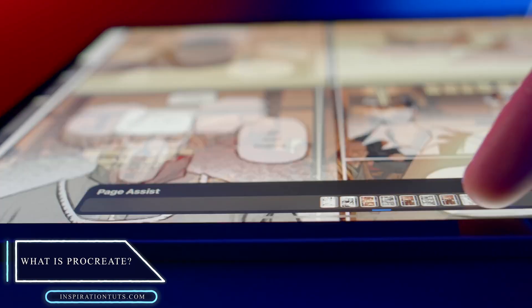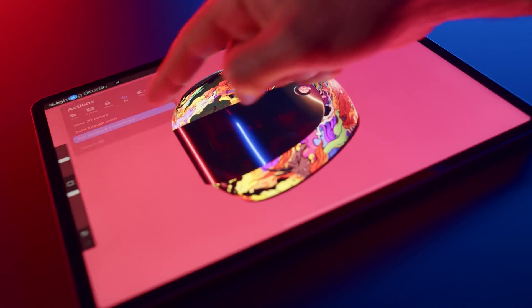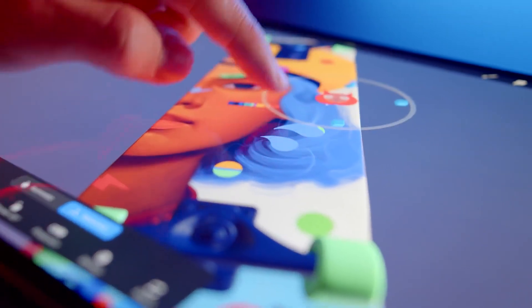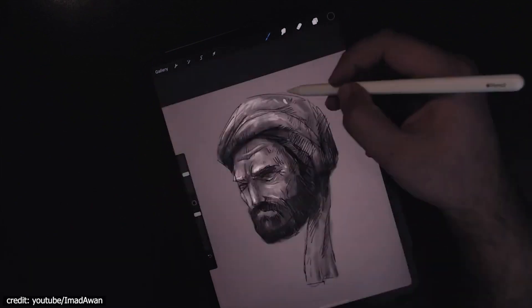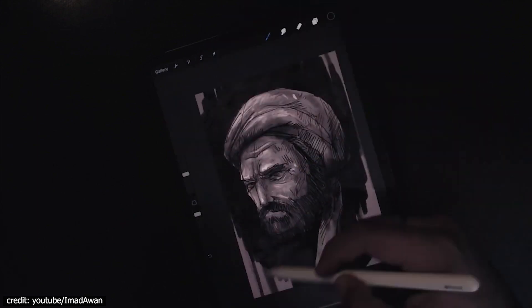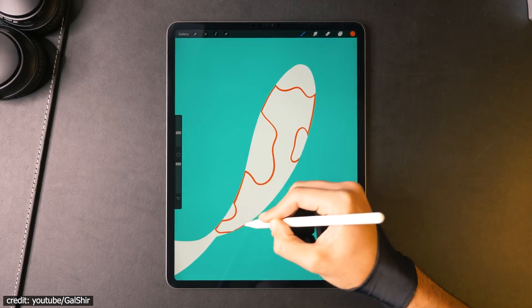First things first, what is Procreate? Procreate is a digital graphics software that enables you to create masterful designs without the hefty price tags of other apps. It came out in 2011 and has been gaining momentum ever since. Its modern design makes it easy for illustrators looking for high-quality artwork at an affordable cost. It's designed to exclusively take advantage of the Apple Pencil as well as iPads with touchscreens, but it does not require any previous experience using these devices or apps in order to create beautiful artwork.